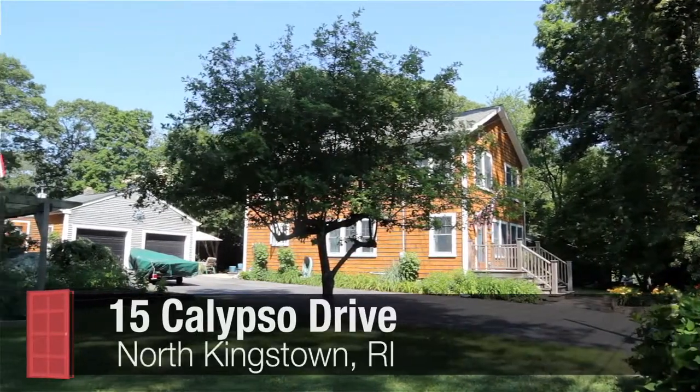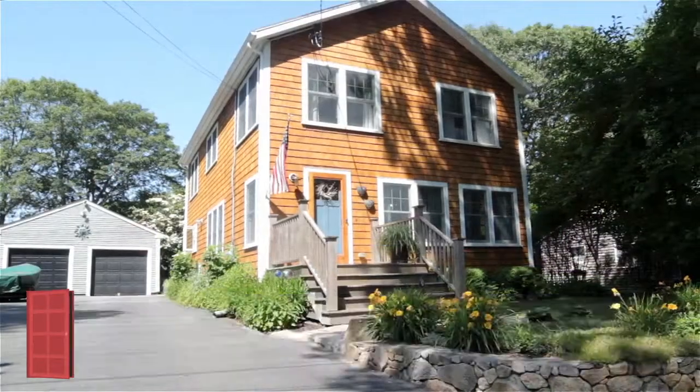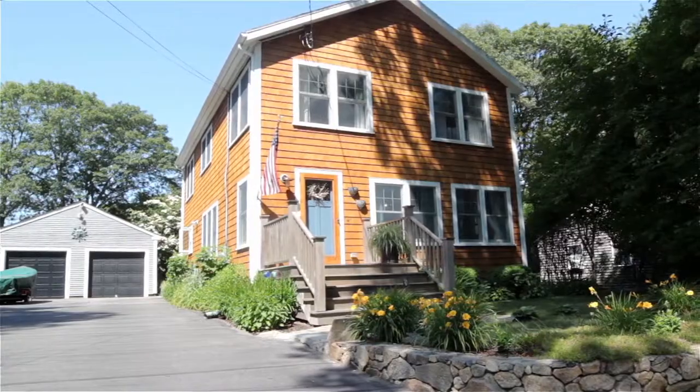Hi, I'm David Abbott. You're looking at 15 Calypso Drive in North Kingston, Rhode Island. This is a three-bed, two-bath, thoroughly modern American farmhouse.